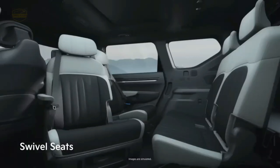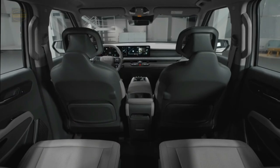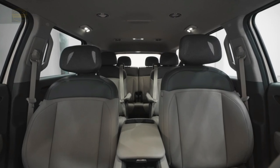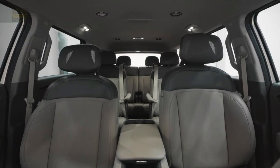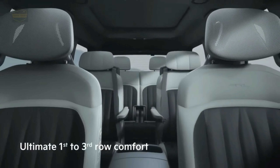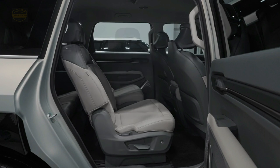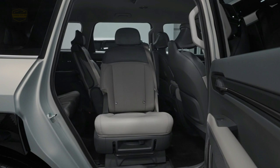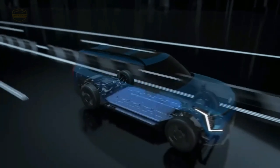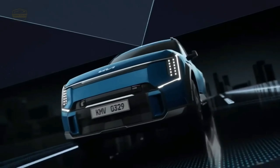Every seat inside the EV9 is considered executive class, including the second row of seats. First and second passenger row occupants are treated to an available relaxation mode, which offers comfort with power-operated leg rests, and second-row creature comforts include eight-way power adjustments enhanced with heating and cooling. High-power USB-C outlets throughout the cabin allow for device recharging for all. The EV9 will be available from launch in a variety of six- and seven-seat configurations. The EV9's V2L outlet located in the cargo area can help power tailgating parties, and standard tri-zone HVAC ensures true temperature control in front and back.